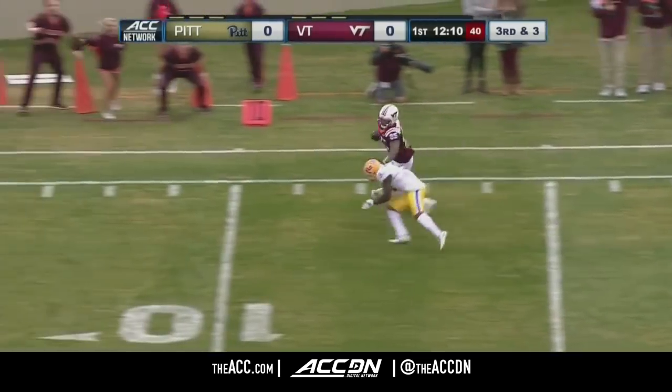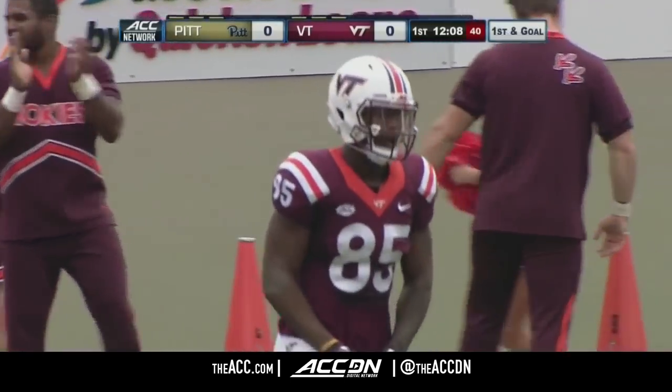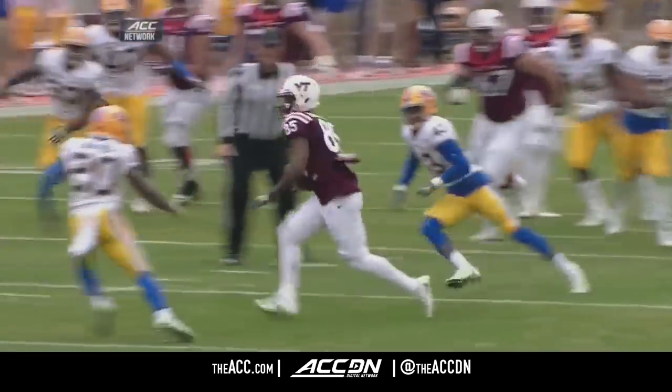Breaking tackle, one man to beat, and Jordan Whitehead takes him down inside the ten, down to the eight-yard line. A gain of 37 yards. They play a lot of man-to-man, but this is what you get when you get a busted coverage.